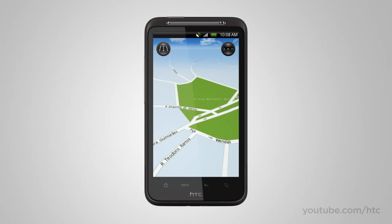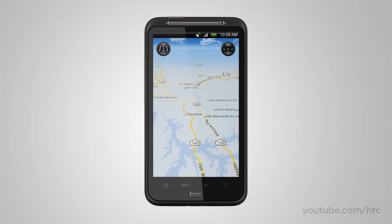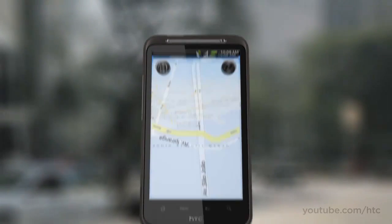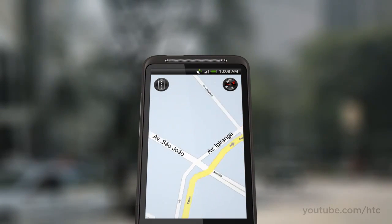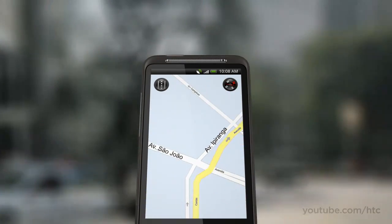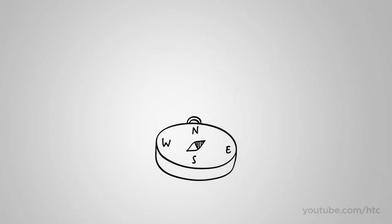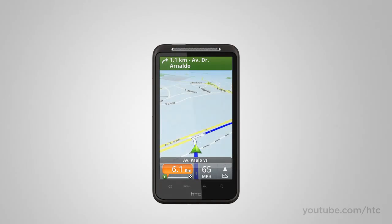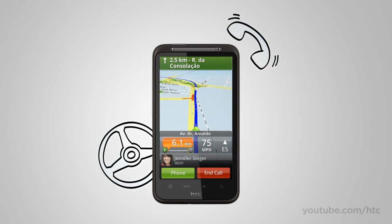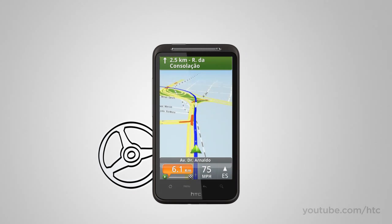Most maps can tell you where you are, but the trouble is knowing which way to turn. With Locations, the map integrates with the compass, so it always points you in the direction you need to go — no need to worry about your orientation. Locations also offers premium services like turn-by-turn navigation with some really cool innovations. When you're driving and a call comes in, you don't have to worry about missing the next turn — your map stays on-screen while a call bar gently slides into view.